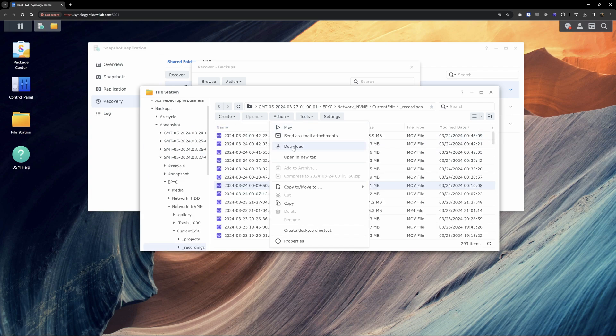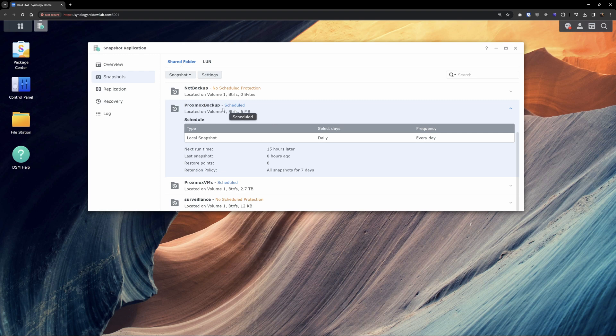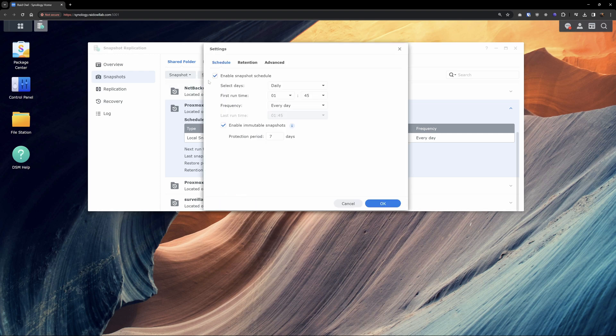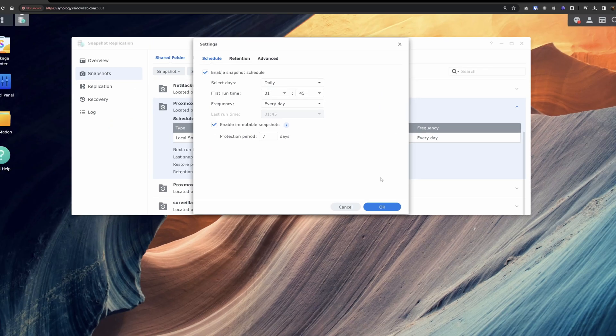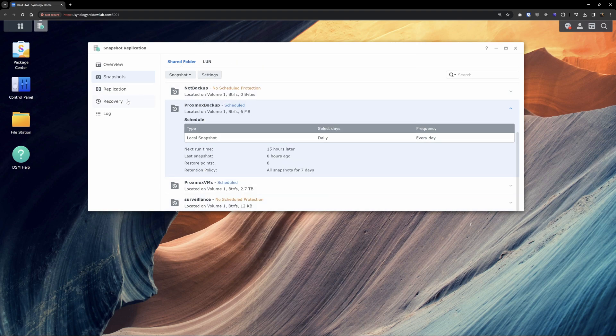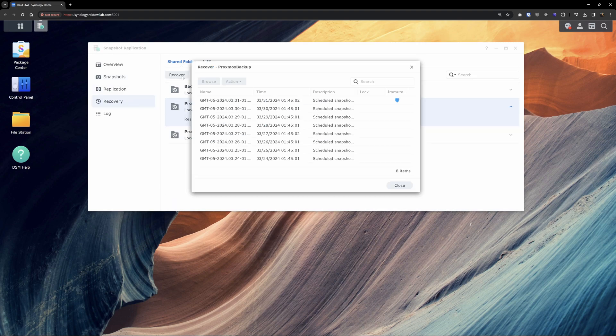Remember when I mentioned ransomware that targets not only your primary data but your backup system as well? This is where immutable snapshots come into play. By simply checking a box in your snapshot settings, you can ensure that your snapshots cannot be altered for a specified period of time. Just like that, you're protected from any ransomware that attempts to target your file system and backups. Literally that easy.